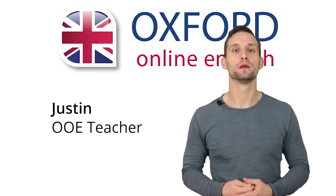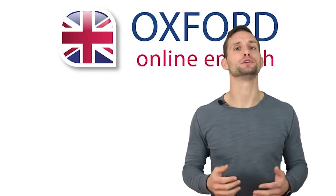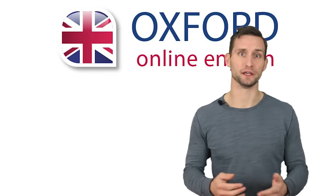Hi, I'm Justin. Welcome to Oxford Online English. In this lesson, you'll learn useful words and phrases to use at the airport.